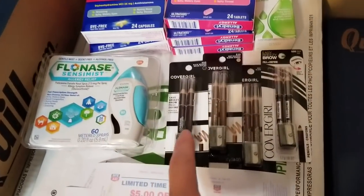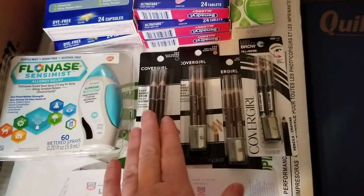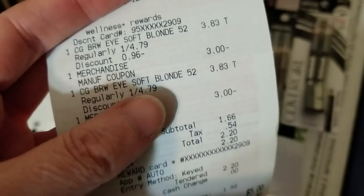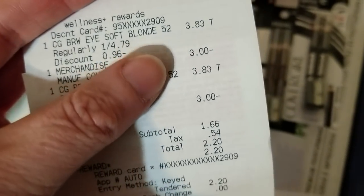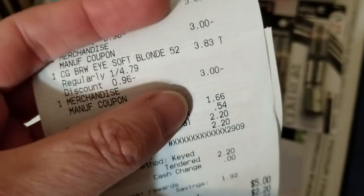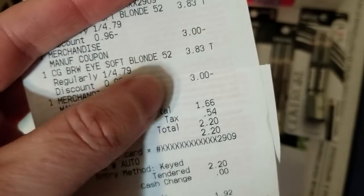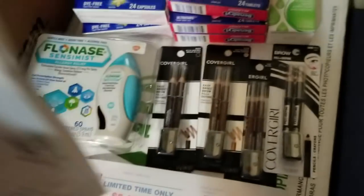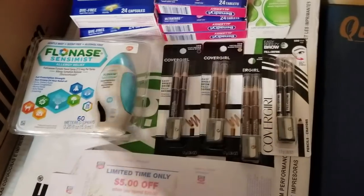The $3 Covergirl eye coupon works on these brow pencils and they scan just fine. These are a little cheaper than the mascara, but I have so many mascaras sitting around from previous transactions. These are a bigger money maker than the mascaras regularly priced at $5.99 — this is the Gold discount price — and I got $5 back, so good money maker on those. There's also a $3 printable coupon on Coupons.com that worked on these plus the paper coupon.